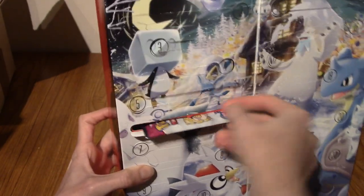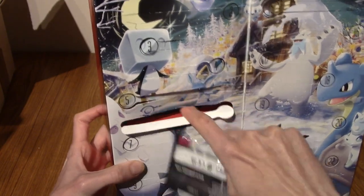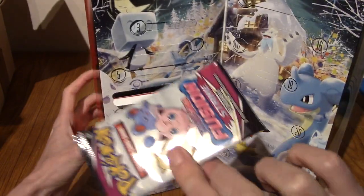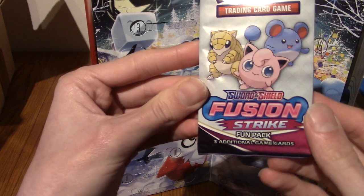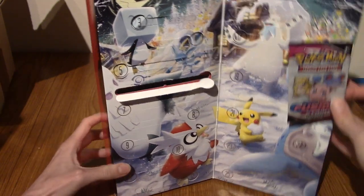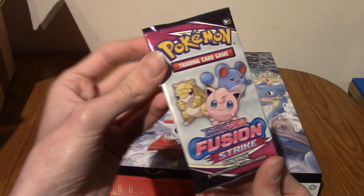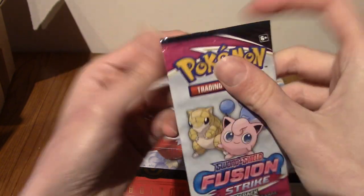Hang on, I think I am wrong. That was awkward to open. We have a sampling pack, a Fusion Strike sampling pack. Well, if I was very boring, I'd keep this, because, oh, you don't see many of these. But you know what? I'm making a video. I'm going to open everything.